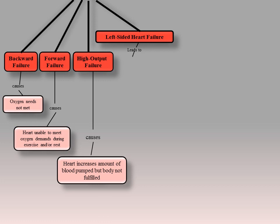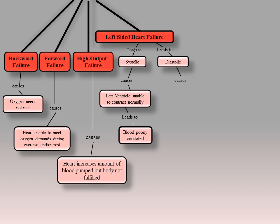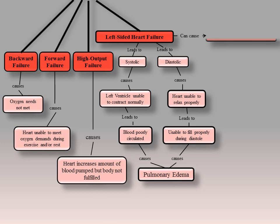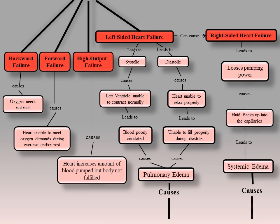Left-sided heart failure involves systolic failure, which is when the left ventricle is unable to contract normally, and blood is being poorly circulated throughout the body. Diastolic failure is when the heart is unable to relax properly and unable to fill during diastole. Both systolic and diastolic failure lead to pulmonary edema and other clinical manifestations. In right-sided failure, the heart loses pumping power, causing fluid to build up back into the capillaries, leading to systemic edema and other right-sided clinical manifestations.